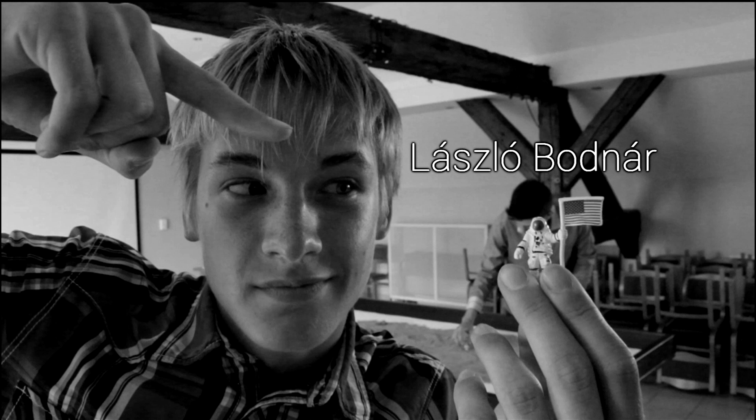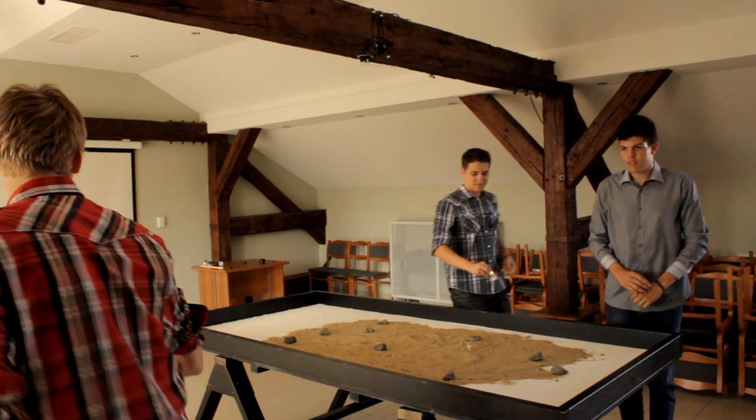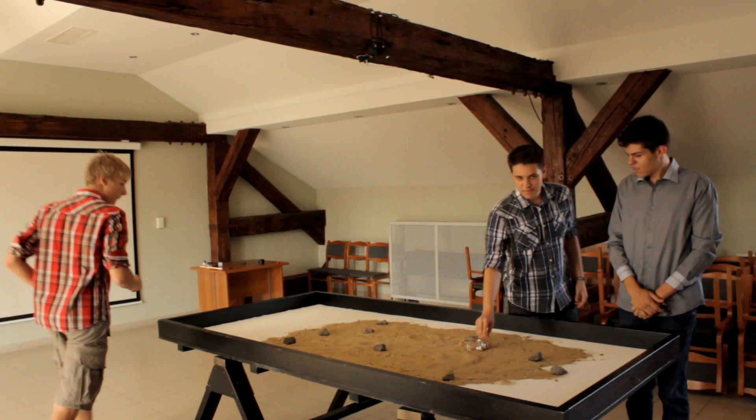Hi everyone, my name is László Bodner, I'm the hardware designer and translator. Hello, my name is Goton Schleber and I'm the lead programmer.